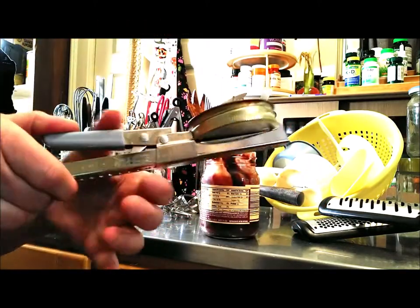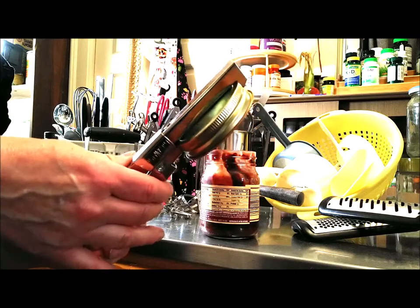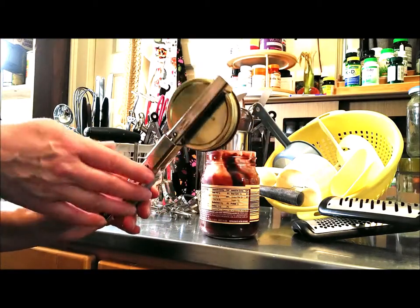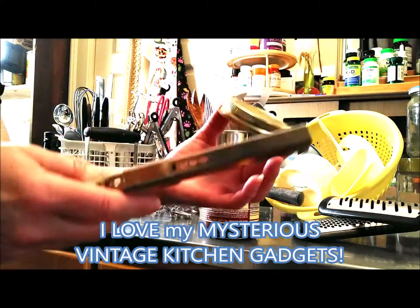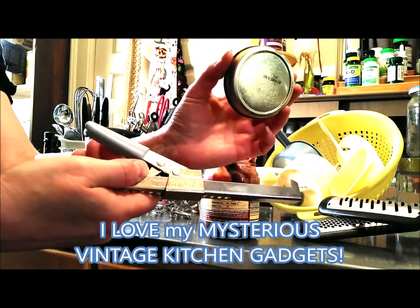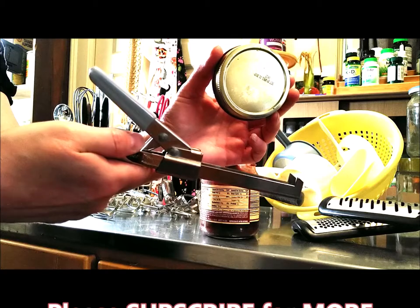Look at this — it fits perfectly! I've had this for years and never used it. I was always using my rubber gadget to get lids open, which was great, but this is ingenious. And it's vintage! Hallelujah — you now know what it is. Thanks so much for watching my kitchen gadget mystery video. Please subscribe for more.